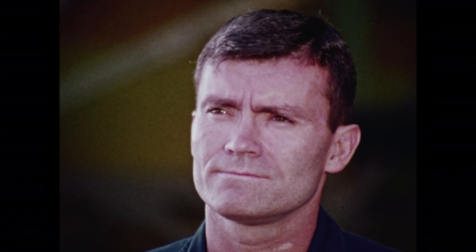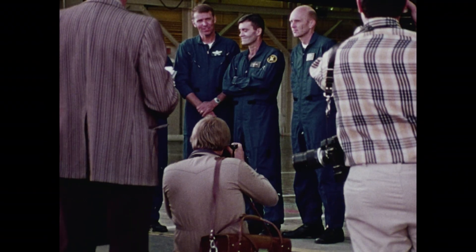Joe Engel, Dick Trulli, Fred Hayes, and Gordon Fullerton. We asked Gordon Fullerton to describe one of the typical shuttle missions into space that will begin in 1979.